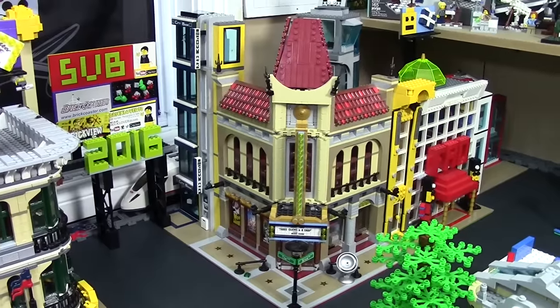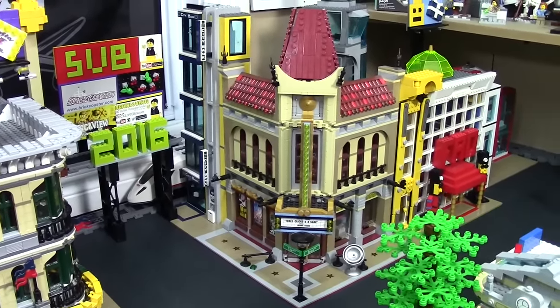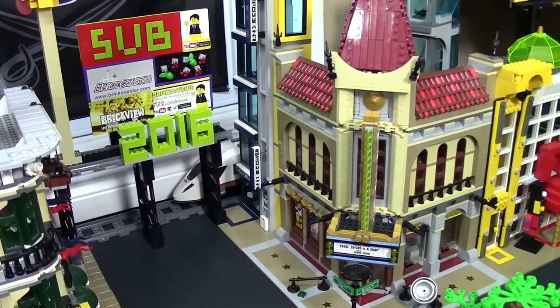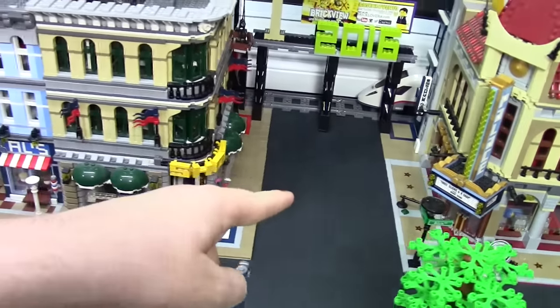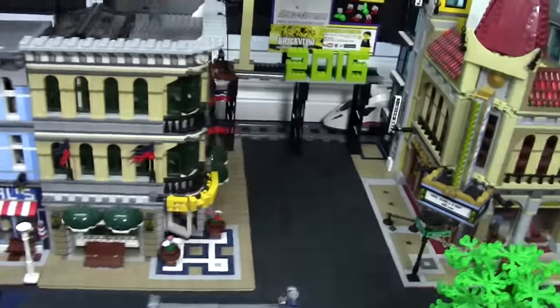I did buy a bank at Philly BrickFest. I took the two floors of that bank and the three floors I already had, and made it a five-story tall bank — I think that looks pretty cool. Here in Tile Square, not too much has happened. From the last update, Tile Square moved from here to over here, which is pretty neat.